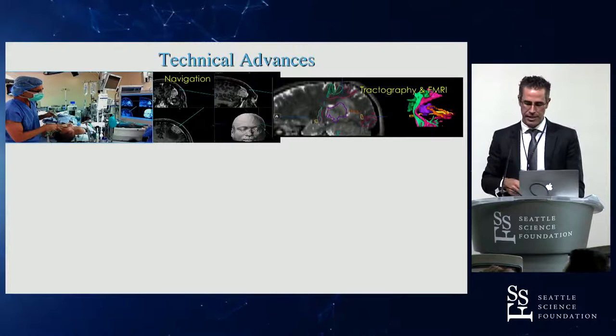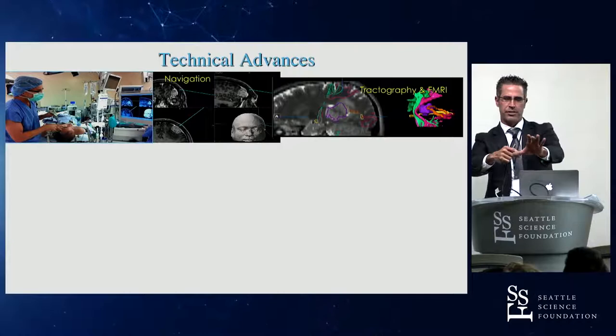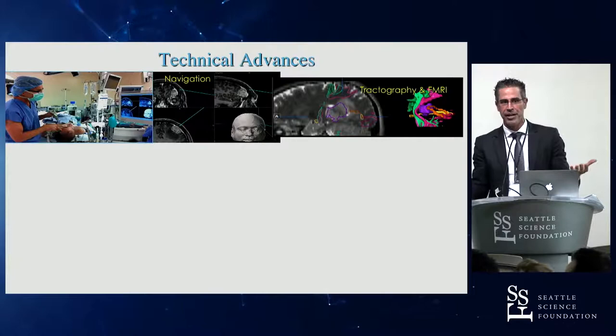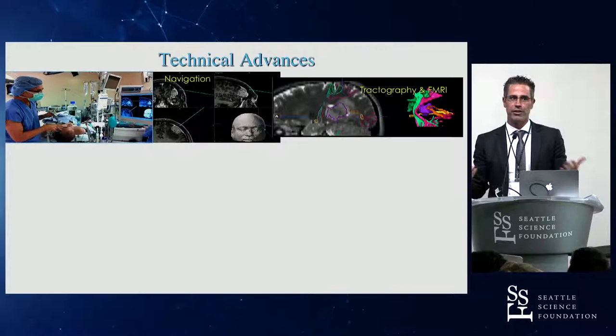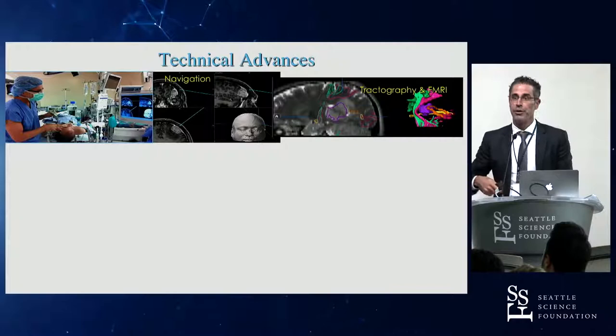Intraoperative navigation has made a huge difference. But even when navigation was first introduced, you had surgeons say, I don't need navigation — I just put my hand here and I know it's this distance down my thumb. Sure, that kind of works, but you have to make a big open craniotomy to do it. We now know that even without early evidence to support it, patients that have navigation-based surgery are going to have more precise craniotomies, smaller craniotomies, less invasive approaches, and probably better outcomes. We knew that was going to be the case before it was demonstrated by trials.